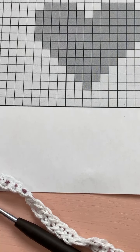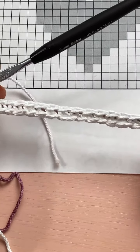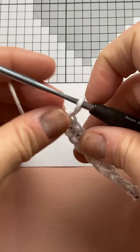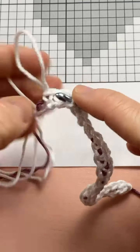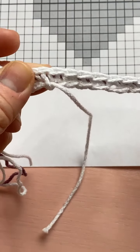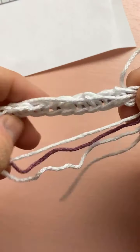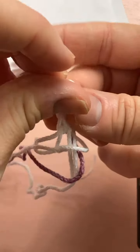You always have to distinguish between the front and the back of your work with tapestry crochet. Put a stitch marker on the front so you know which side is which — I'm going to use a piece of yarn since I don't have a stitch marker handy. When you turn your work, you want to make sure that the strand you have to work over — the purple one — is towards the back so it doesn't show on the front.